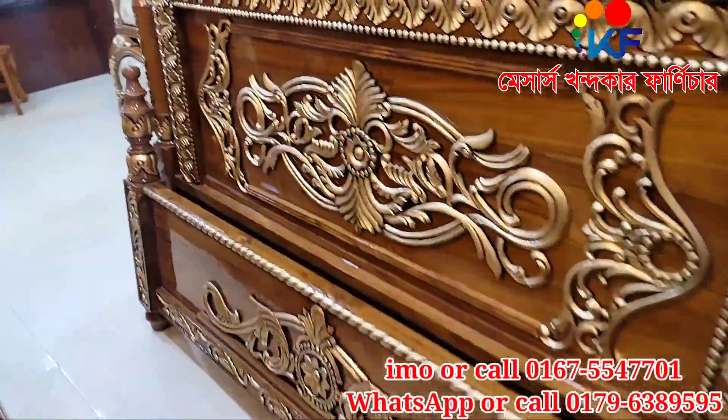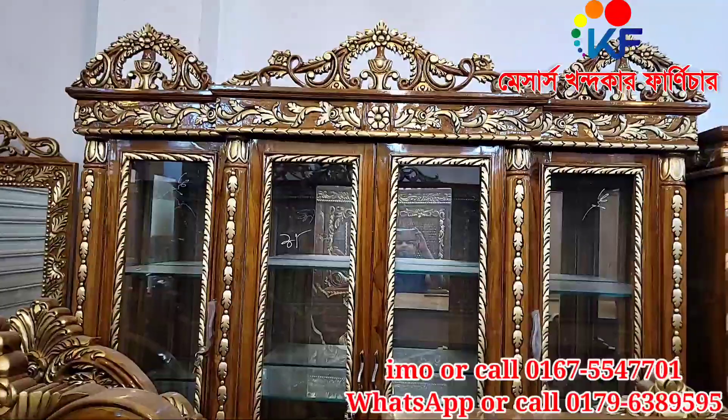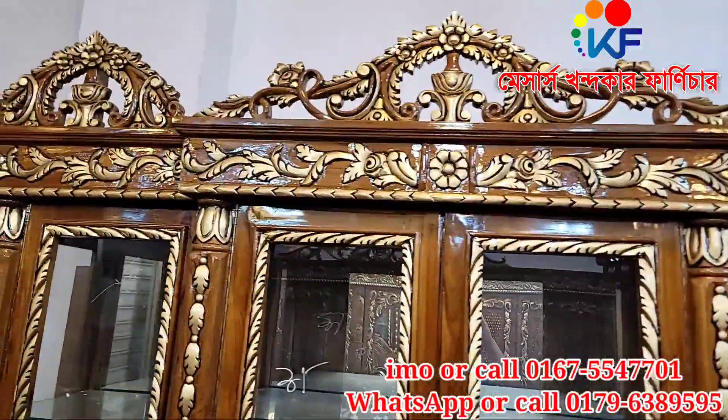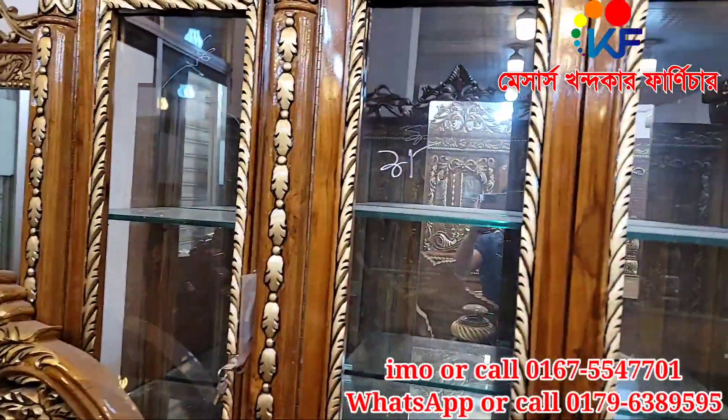This is a semi-box, this is a wardrobe, this is a luxury wall cabinet, and this is a luxury wall cabinet design — with a pillar and a pillar.